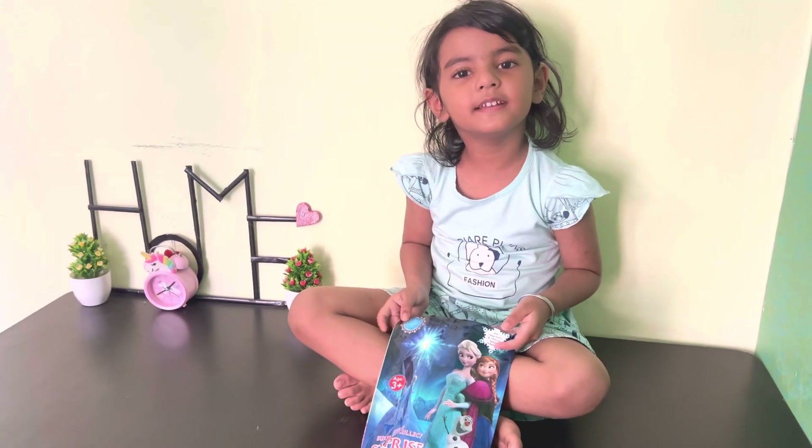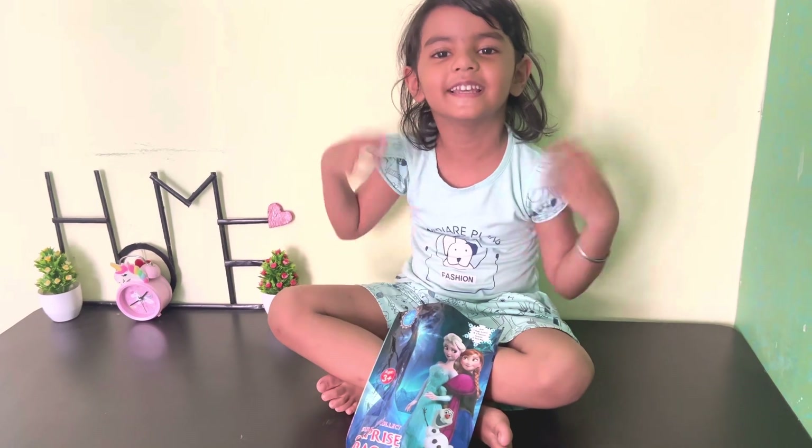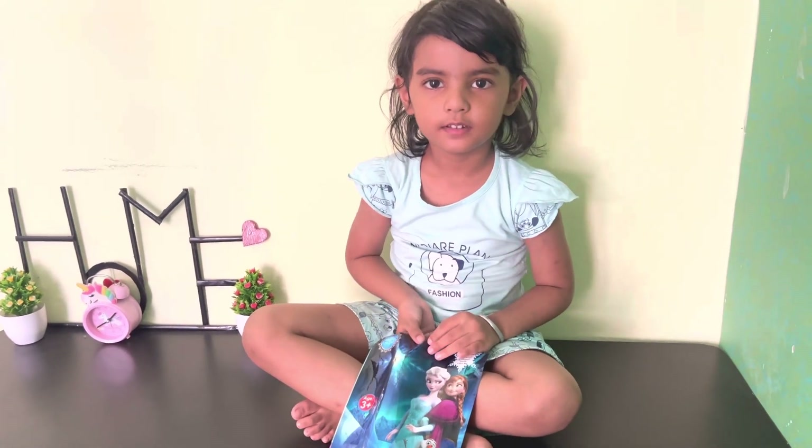Elsanah is my favorite toy. And you are so cute. Now let's see what's in the surprise bag.